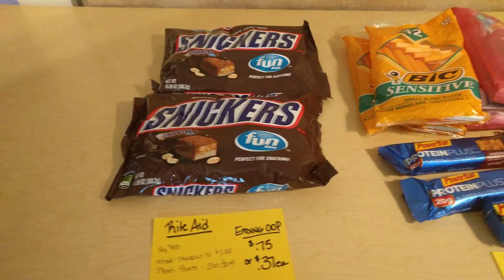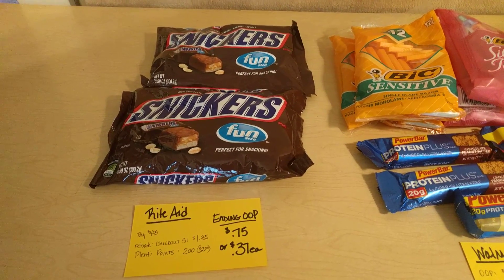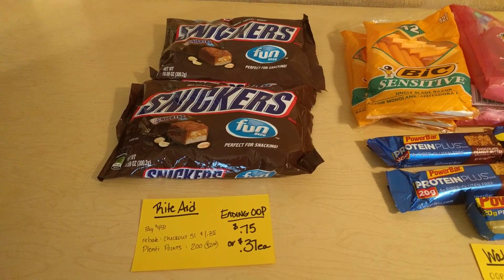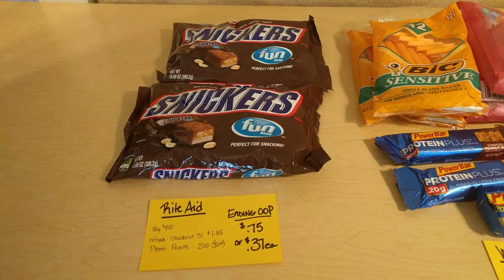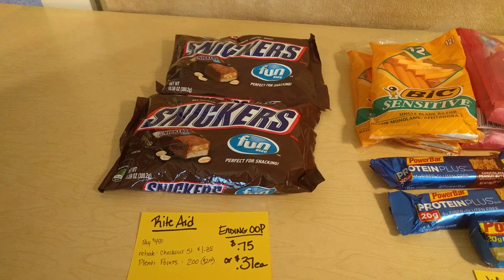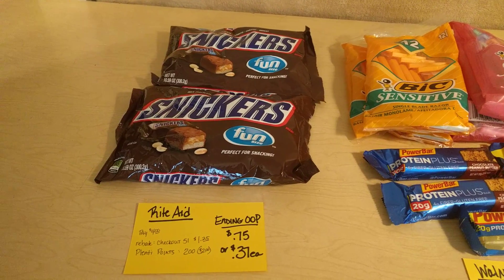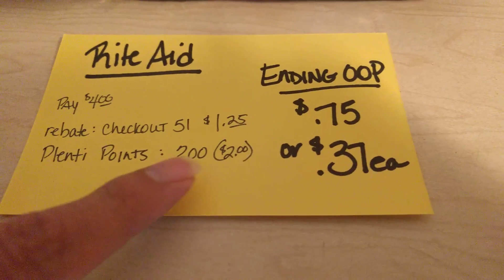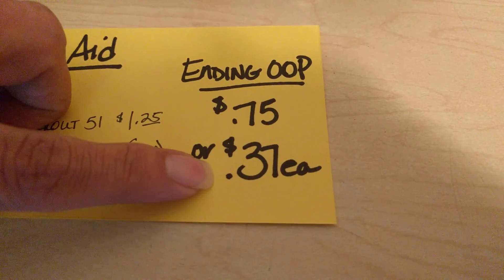Let's start with Rite Aid. Snickers fun size or snack size bags are on sale for $3 each. When you buy two, you get 200 Plenti points. There is a limit of two, and there is a $1 off one printable coupon — I'll have the link provided below. I used two of those. I paid $4 out of pocket, but I got back 200 Plenti points which is equivalent to $2, and I also submitted for a $1.25 rebate from Checkout 51. So in the end you pay $4, get your rebate back, and get $2 in Plenti points, making it $0.75 per bag or $0.37 each.